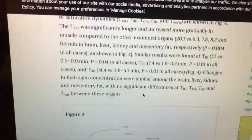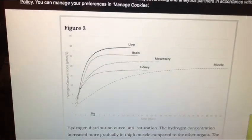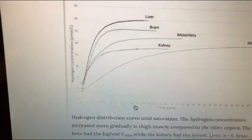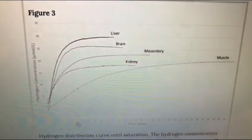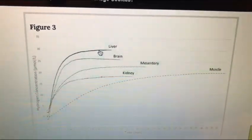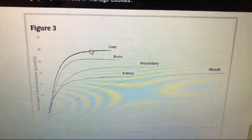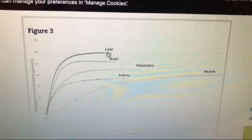Looking at this figure, which I think explains it better — the x-axis is time in minutes: one minute, two minutes. Looking at the liver, when they start inhaling the hydrogen gas at about 3%, you're reaching peak roughly around the 8-minute mark, between 5 and 8 minutes, and then it kind of tapers off.